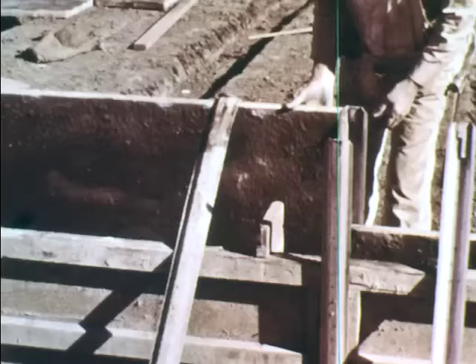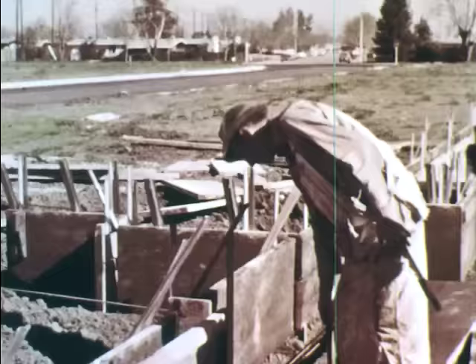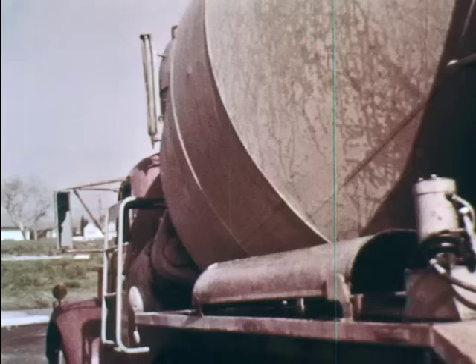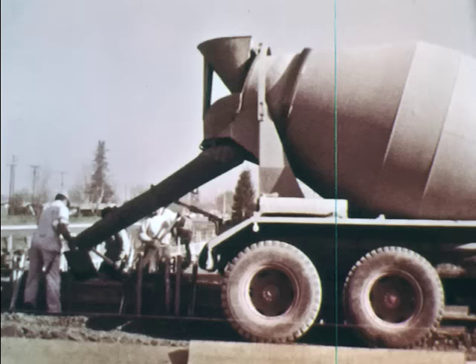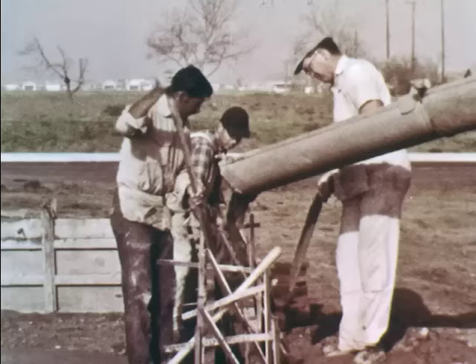The carpenters are building forms for the foundation. Forms will hold wet concrete in place until it dries and turns hard. Concrete is delivered in big trucks. Concrete is made by mixing gravel, sand, cement, and water — they are mixed in the big tank on the back of the truck.